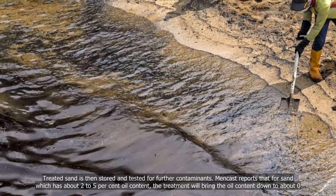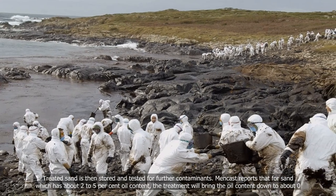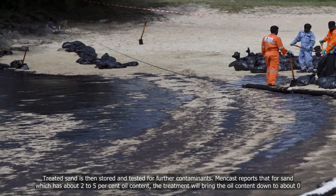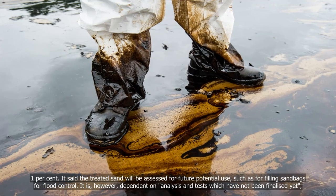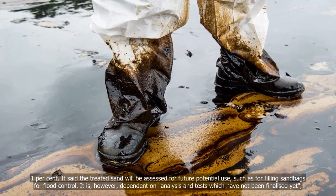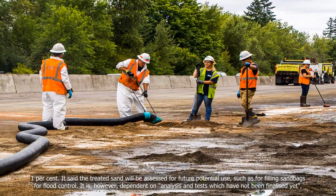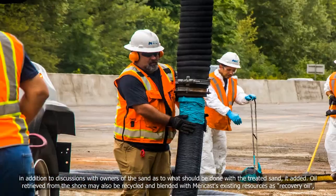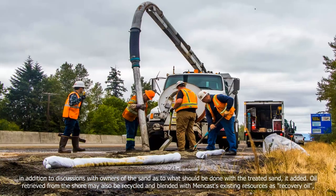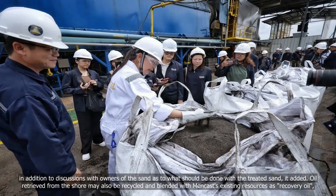Treated sand is then stored and tested for further contaminants. Mencast reports that for sand with about 2–5% oil content, treatment will bring it down to about 0.1%. The treated sand will be assessed for future potential use, such as filling sandbags for flood control, though this is dependent on analysis and tests which have not been finalized yet, in addition to discussions with the owners of the sand. Oil retrieved from the shore may also be recycled and blended with Mencast's existing resources as recovery oil, which is sold to oil traders.